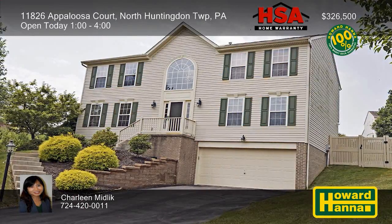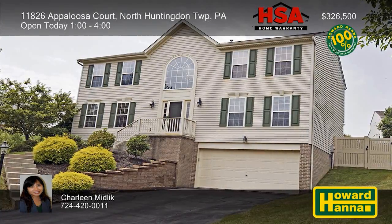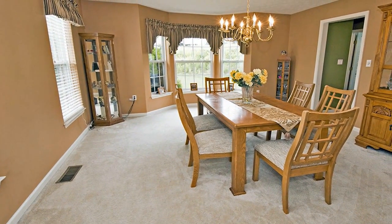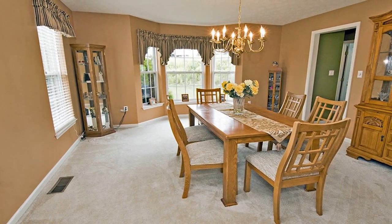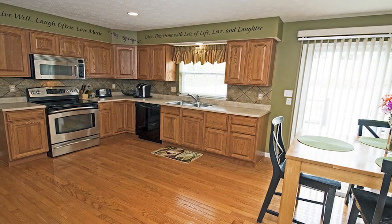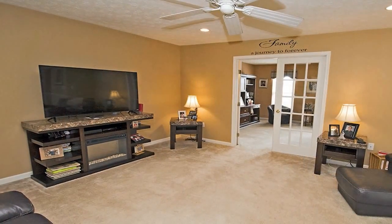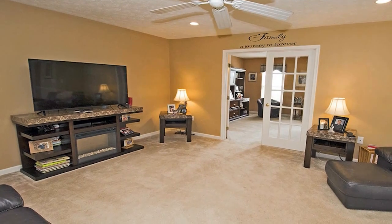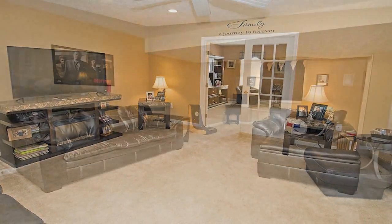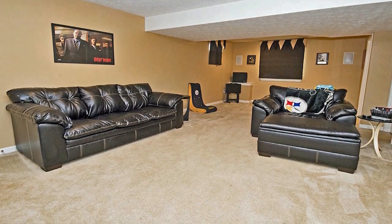You can move right into this four-bedroom, three-and-a-half-bath home in North Huntington Township on a cul-de-sac in the sidewalk community of Kerber Farm Estates. Bay windows brighten the formal dining room, and an HSA home warranty and a 100% money-back guarantee can provide added value. Hardwood flooring extends from the foyer into the eat-in kitchen, and a first-floor laundry simplifies household tasks. French doors open to the family room, and the master suite includes a walk-in closet, double vanities, and a jet tub. The finished game room includes a surround sound system and a full bath, and the two-car garage benefits from an electric heater.